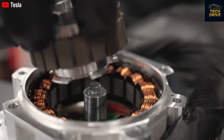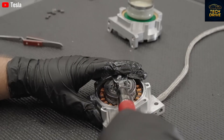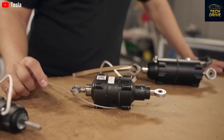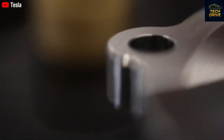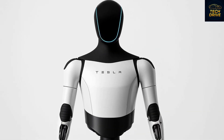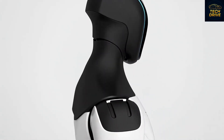Musk has made it clear: the Gen 3 robot will be the first version capable of real-world autonomy. That means it won't just follow commands, it will understand them. It will cook meals by recognizing ingredients, cut vegetables with precision, and serve dishes like a trained chef. It can also take orders, clean up after you, and even deliver food to another room.